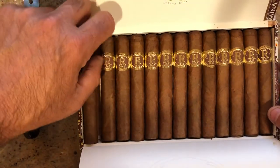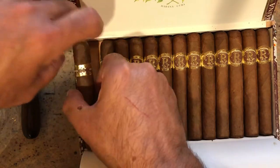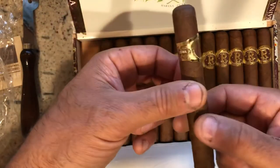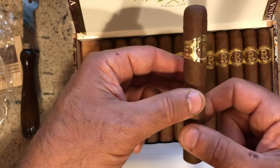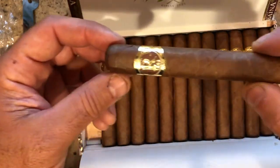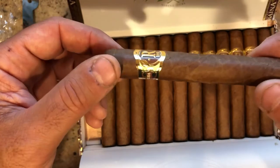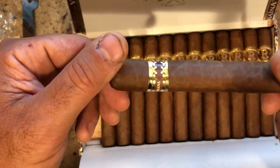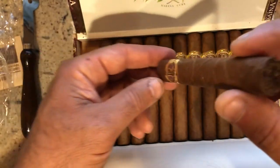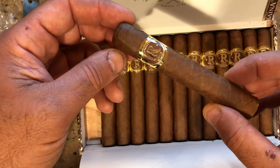I'll pull one of these out. It's slightly — I wouldn't say box-pressed, but it is slightly box-pressed, which is a shape that I like. Smells great, great flavor aroma profile. I'm not going to lie, I'm probably going to have one of these tonight, or this afternoon — we'll see.